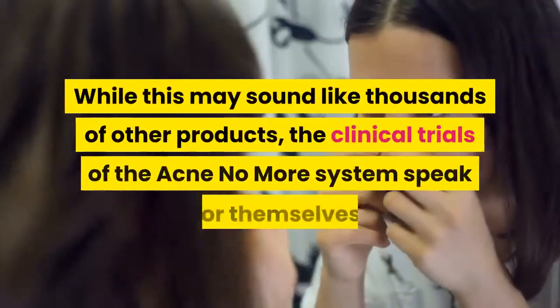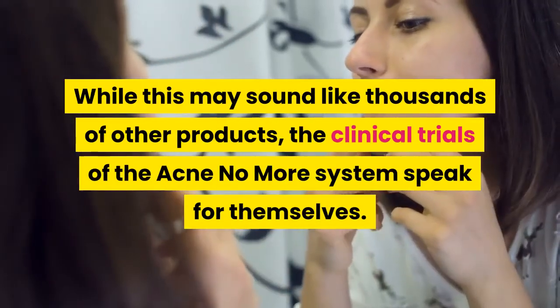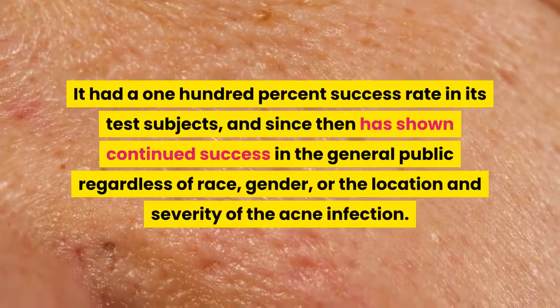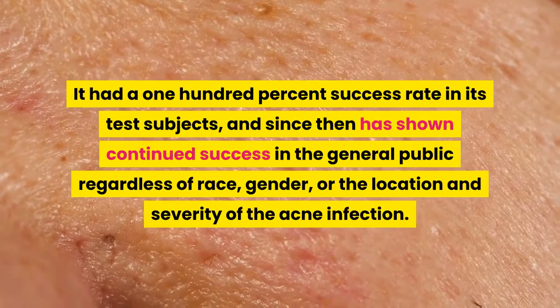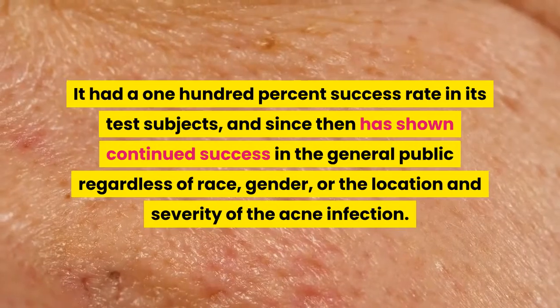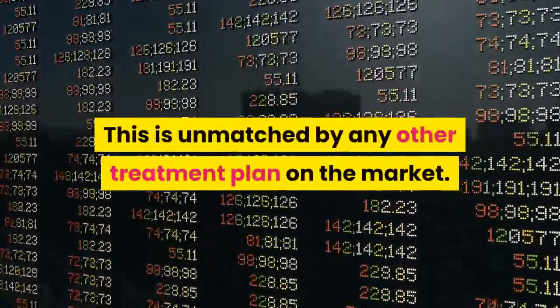While this may sound like thousands of other products, the clinical trials of the Acne No More system speak for themselves. It had a 100% success rate in its test subjects, and since then has shown continued success in the general public regardless of race, gender, or the location and severity of the acne infection. This is unmatched by any other treatment plan on the market.